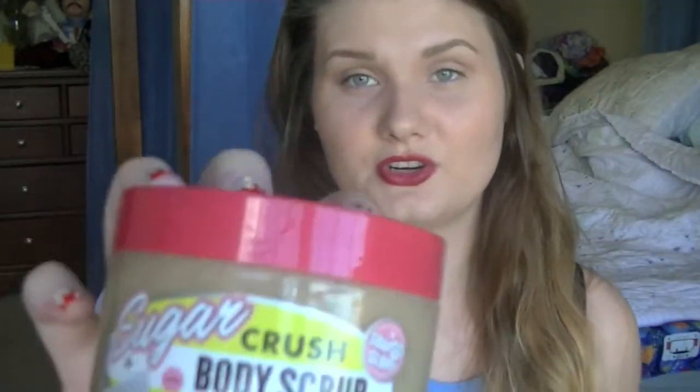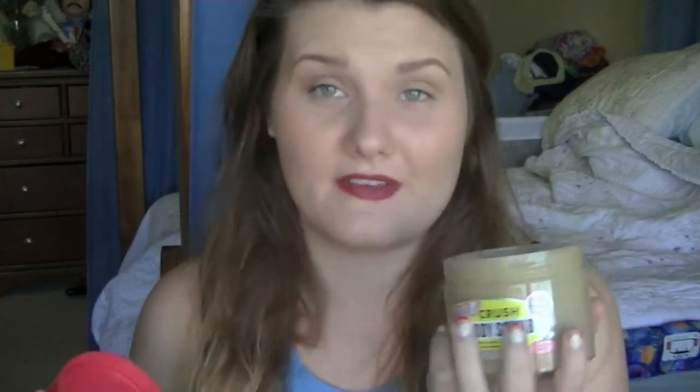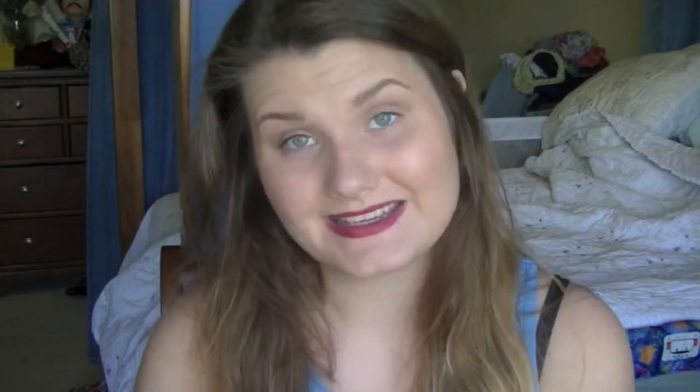And then I got the Sugar Crush Body Scrub. I don't have any body scrubs so I really needed one of these, and it smells so good — it's heavenly. And then the next place I went is Lush.